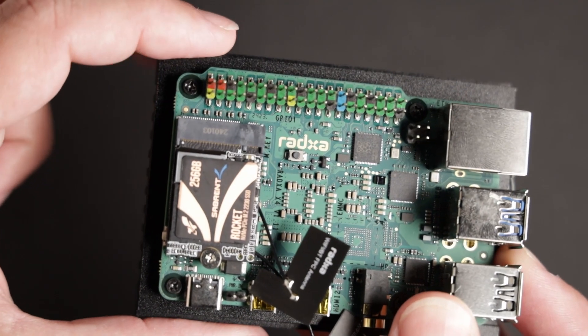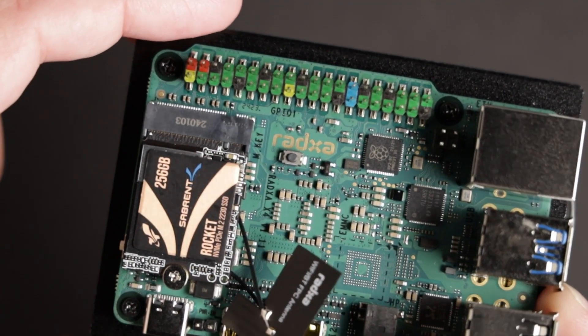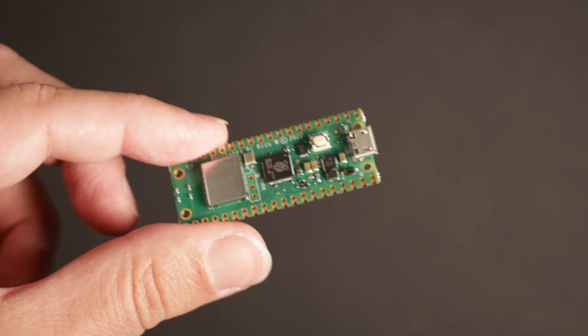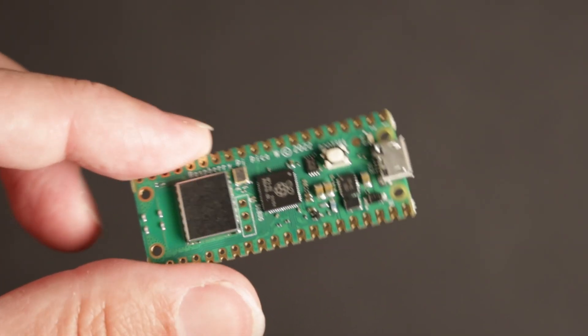So what makes a single board computer a single board computer? Some people might say it's the GPIO pins. The GPIO on the Ratsa X4 is driven by a Raspberry Pi RP2040 chip — this SBC actually has a Raspberry Pi chip on it. There are two sides to this board: the computer side and the microcontroller side. Everyone familiar with the Pi Pico platform will feel right at home here.